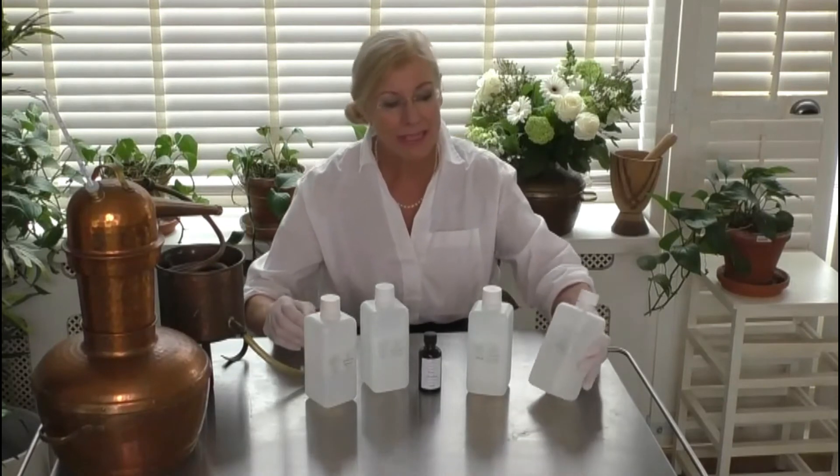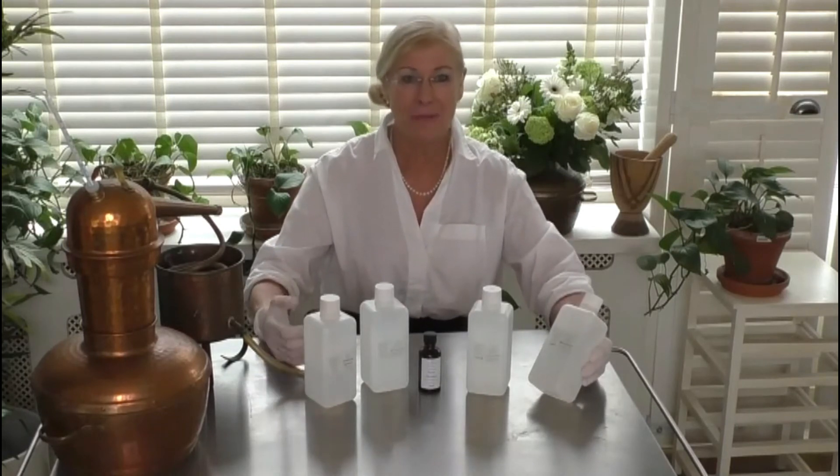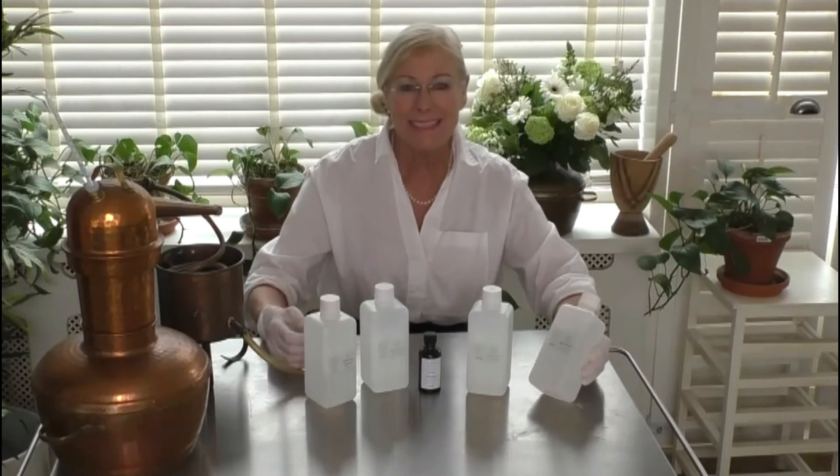Last but not least — and there are many hydrosols out there, including lavender, juniper berry, and rosemary — witch hazel. It's used medicinally and was a plant extract widely used for medicinal purposes by the American Indians, and is found in many healthcare products. It's mainly used externally on sores, bruises, and swelling, and in skincare as an astringent.